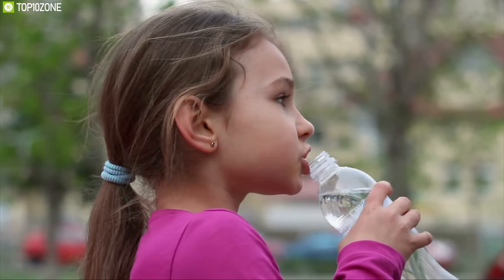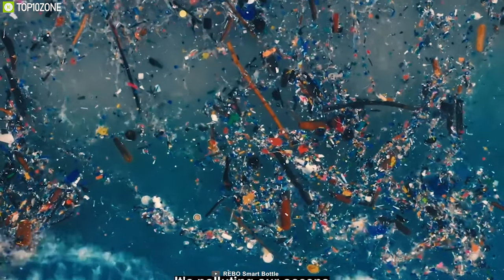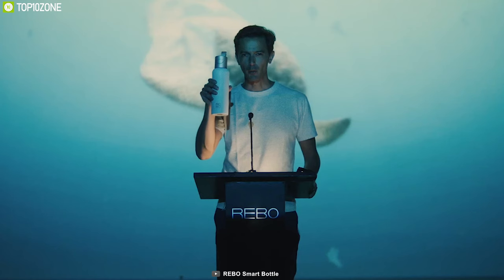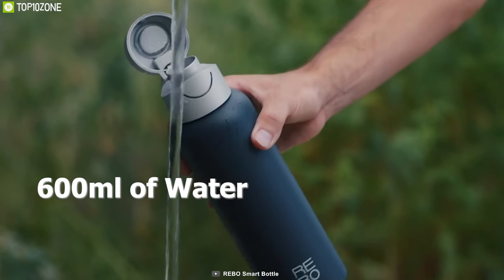What do you do when you feel thirsty? Buy a bottle of water, drink it, and forget about that empty water bottle. The water is gone, but the bottle can remain on earth for a long time. Now you can reduce your carbon footprint with the Rebo Smart Bottle — a smart water bottle that you can use many times without any worry.